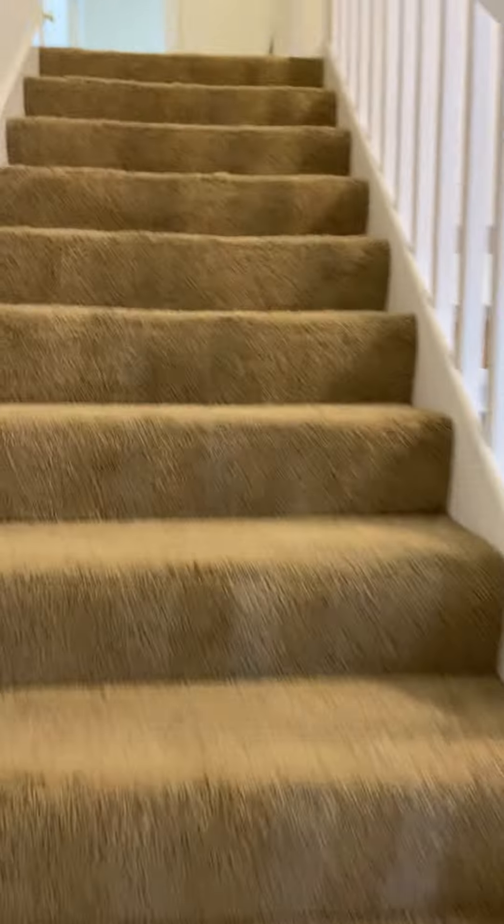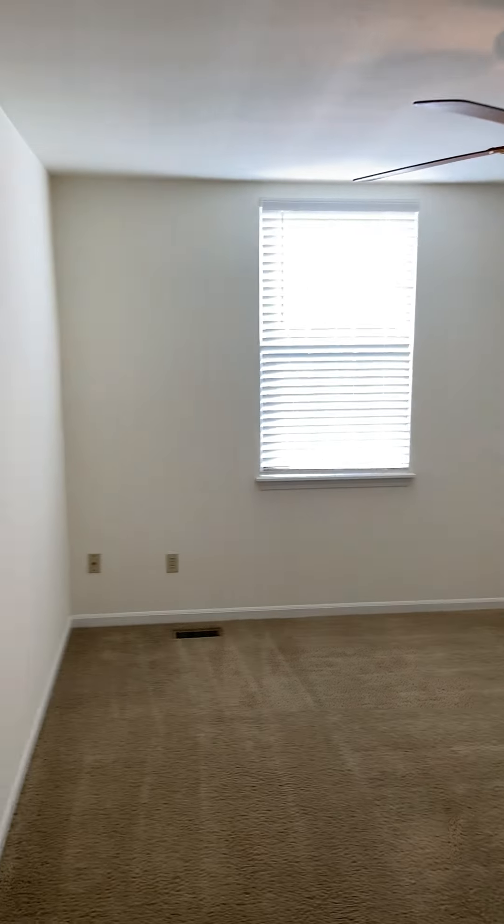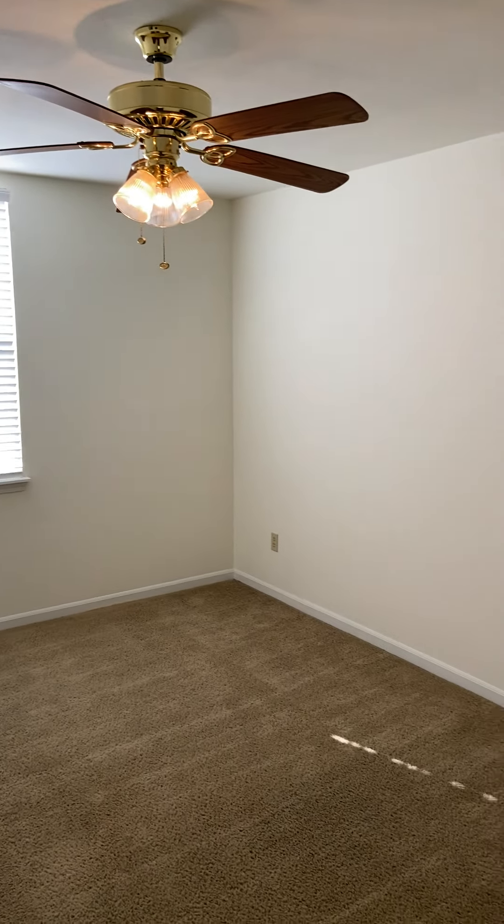And let's head upstairs. Second bedroom, with closet space over in this corner.